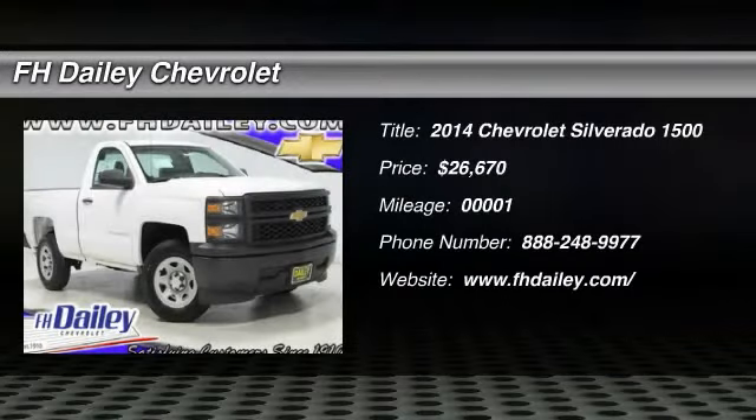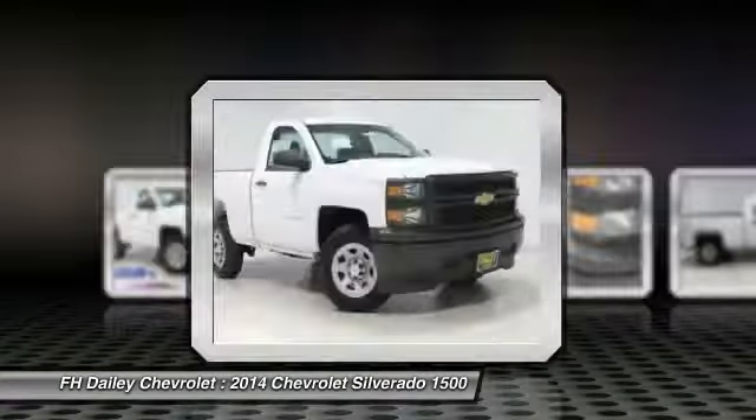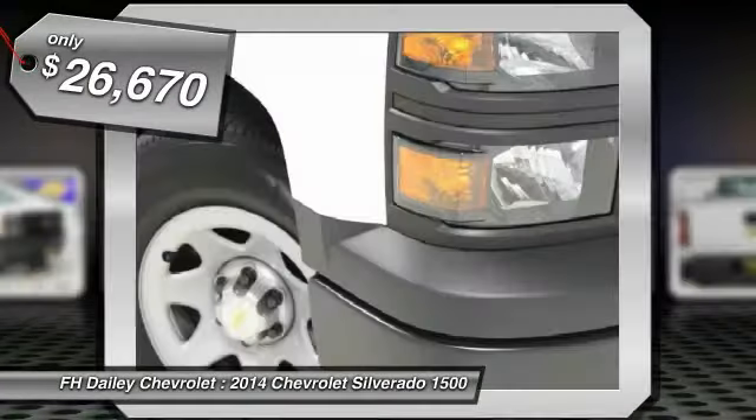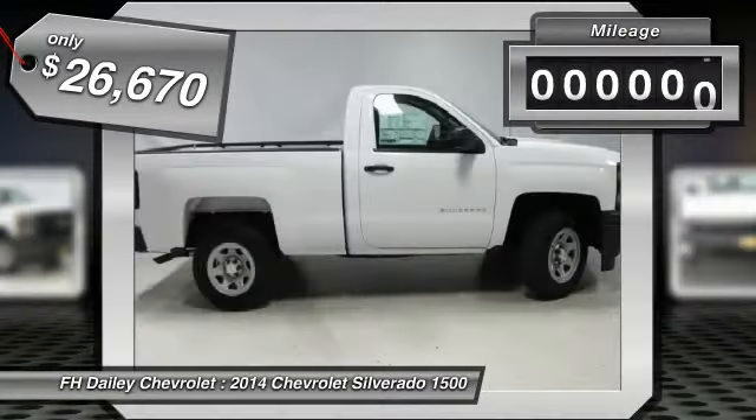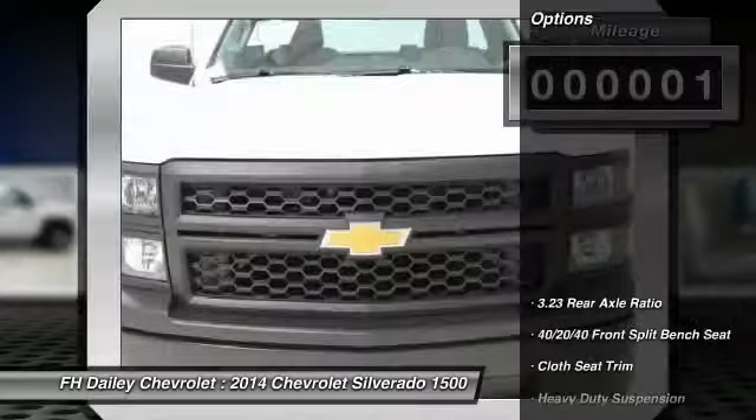The 2014 Silverado 1500. The Chevy Silverado 1500 has the lowest cost of ownership of any full-size pickup and is priced below $30,000. This vehicle has less than 100 miles. Here are some of this vehicle's great options.